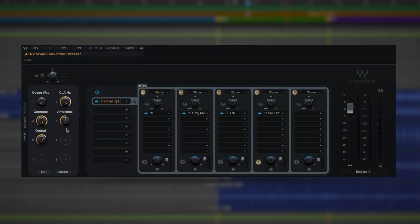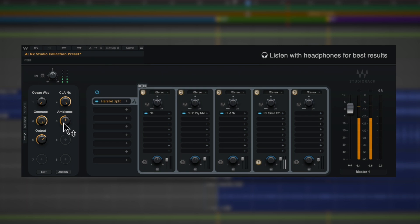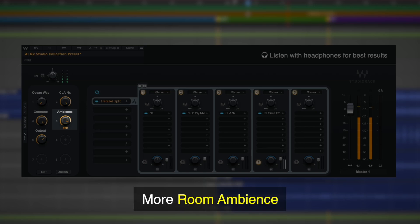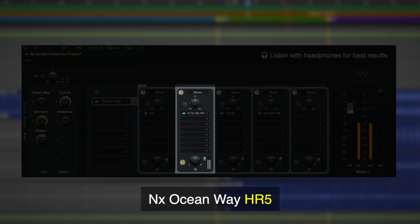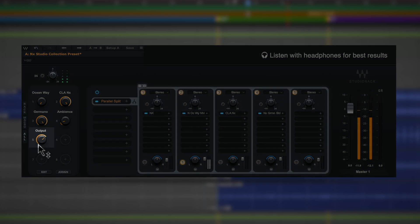Before we sign off, let's quickly talk about these two final macros: Ambience and Output. The Ambience control lets you globally dial in a more reflective mix room or a much drier space. So if we switch between NX Germano and Ocean Way, they'll have the same amount of ambience. The Output control is also a global control — if you find that you're clipping all of the plugins, you can use this to back off the level slightly.